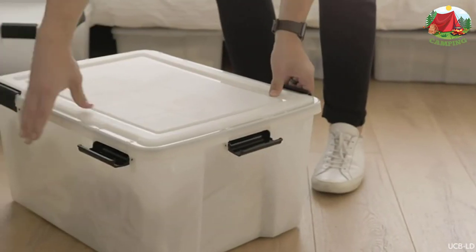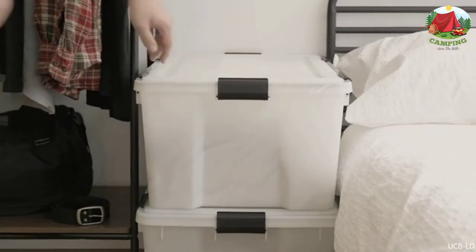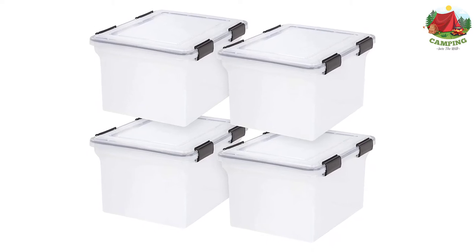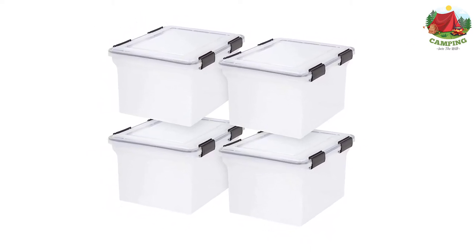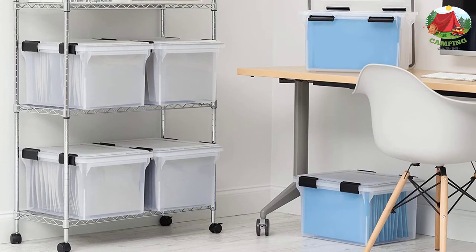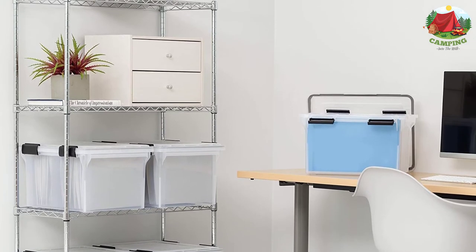Number 5: IRIS USA Weathertight Plastic Storage Box. The IRIS USA Weathertight Plastic Storage Box is another extremely affordable camping storage box that is great for regular camping trips with family and friends. This storage box is made from heavy-duty transparent plastic that can handle being fully loaded on a bumpy road without cracking. The lid has a reliable latching system that creates a weathertight seal, so you can leave this outside overnight without worrying that rain or dew will seep into your gear.